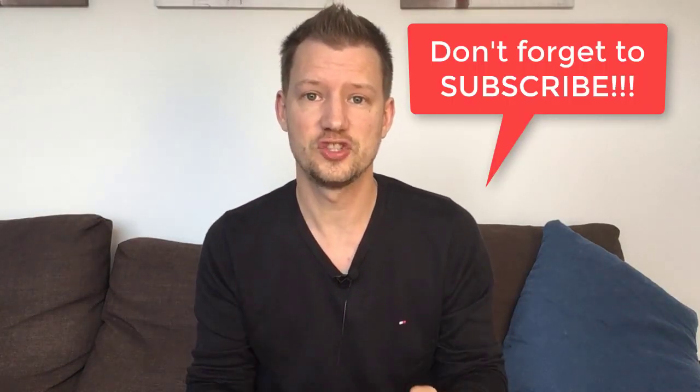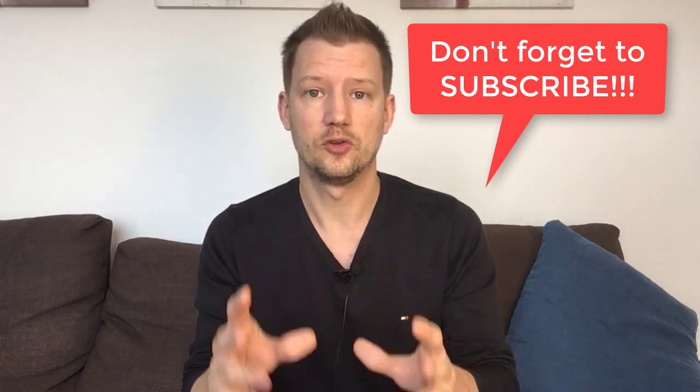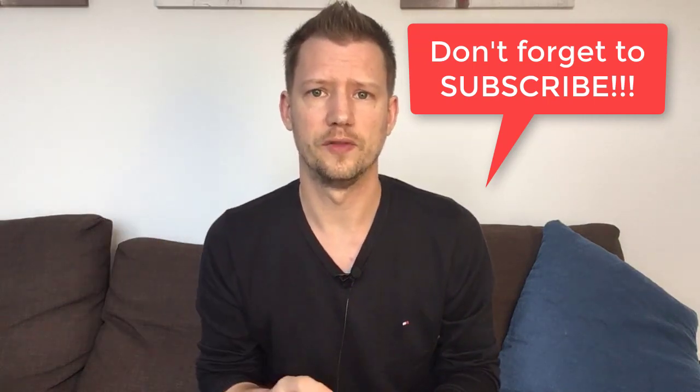Hey everybody and welcome to my channel. Welcome to another video. If you're new to this channel, make sure to subscribe right now because this channel is all about hair loss, fighting your hair loss naturally, and having a look at what's out there on the market — such as Replicel, which is the topic of today's video.